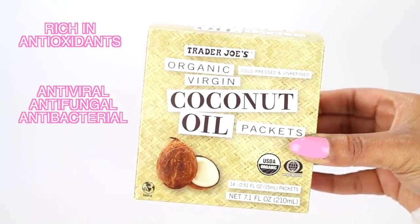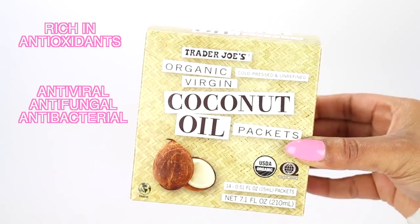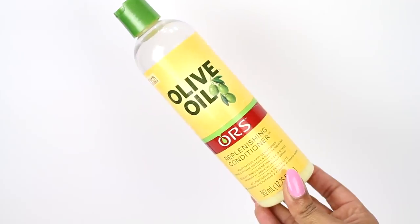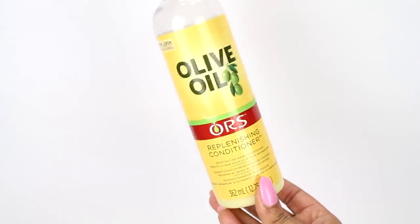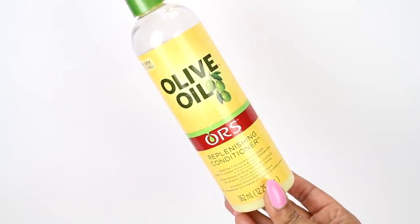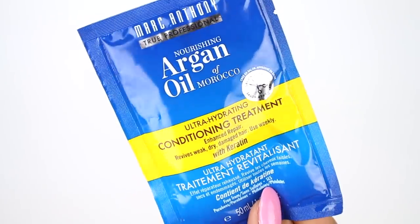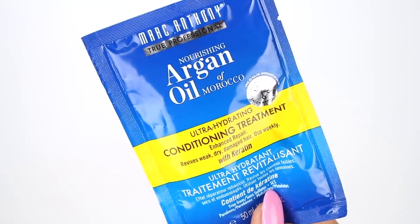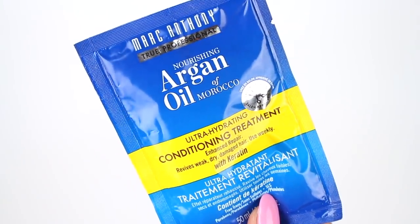Its richness in fatty acids aids the hormones in your body cells that contribute to hair growth. I pretty much use whatever conditioner I have lying around for my pre-poo. Today I'm using Oré's. Also I'm using this Argan Oil of Morocco hydrating conditioning treatment that I picked up from Ulta. But you can use whatever you want.